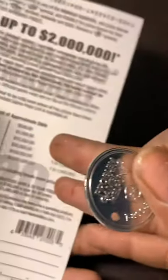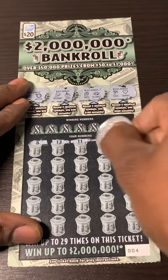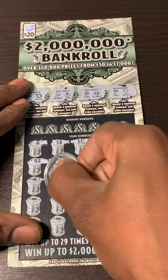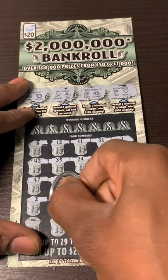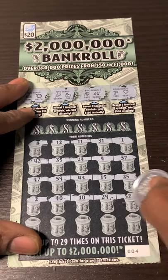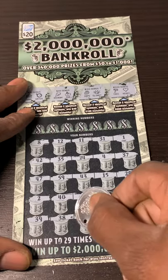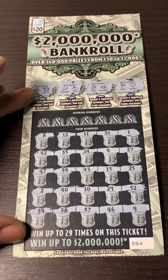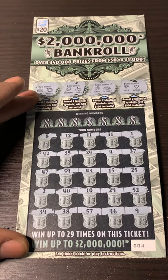Now we're looking for some symbols — stack of cash, miner bag, or coins. This ticket doesn't scratch too bad either. And last — no symbols. These Lord's tickets make a lot of scratch dust. My goodness. Let's see if we can get a match. I don't see any numbers that look alike down there. If you all do, let me know in the comments below.